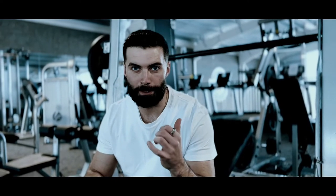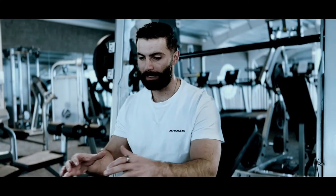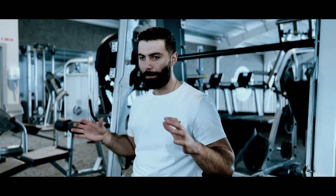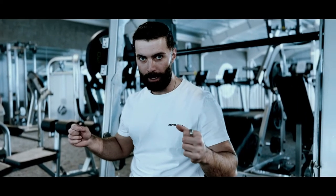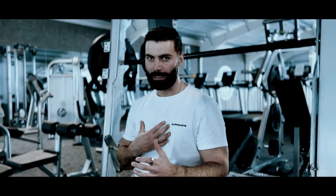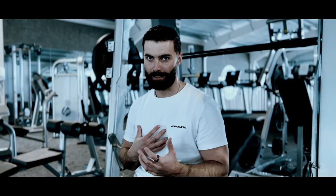The next exercise we're going to do is the incline Smith machine press. It's a really good exercise because it takes less focus on stabilization compared to using a regular barbell — on the Smith machine you can just focus on the extension and squeezing the chest muscles throughout the entire exercise.